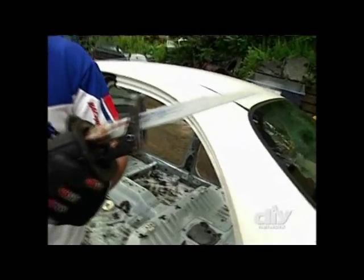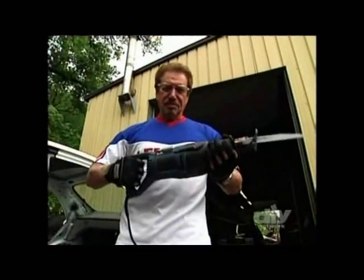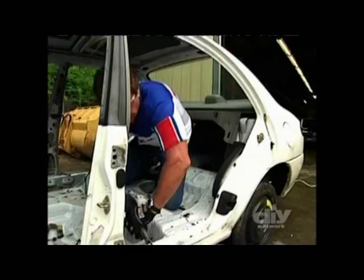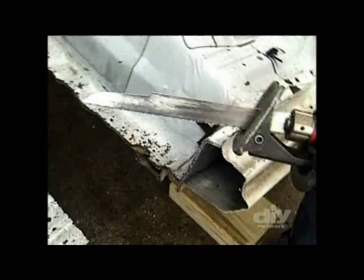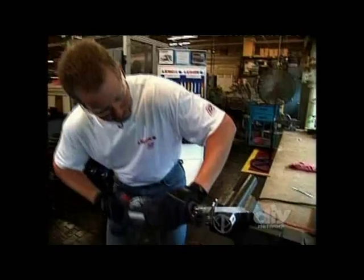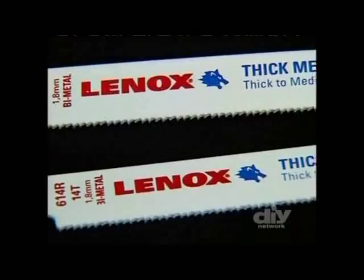To prove how tough their blades are, Linux plans to cut a car in half — courtesy of Hackman. Hackman is a legend around here, their celebrity spokesman. He attacks an auto body with a Linux blade, and in just over a minute and a half, this once-whole car is in two pieces. A job well done for Linux reciprocating blades and another accomplishment for the Hackman.